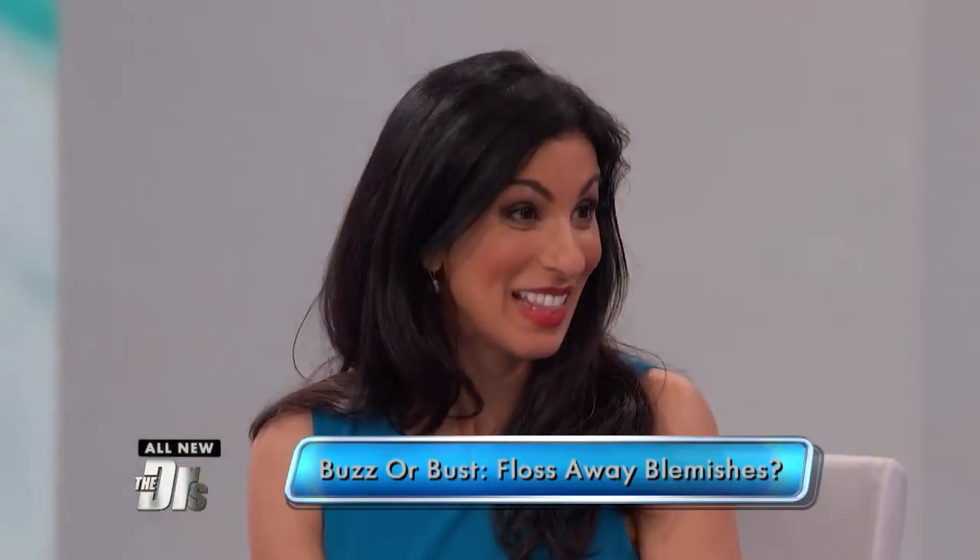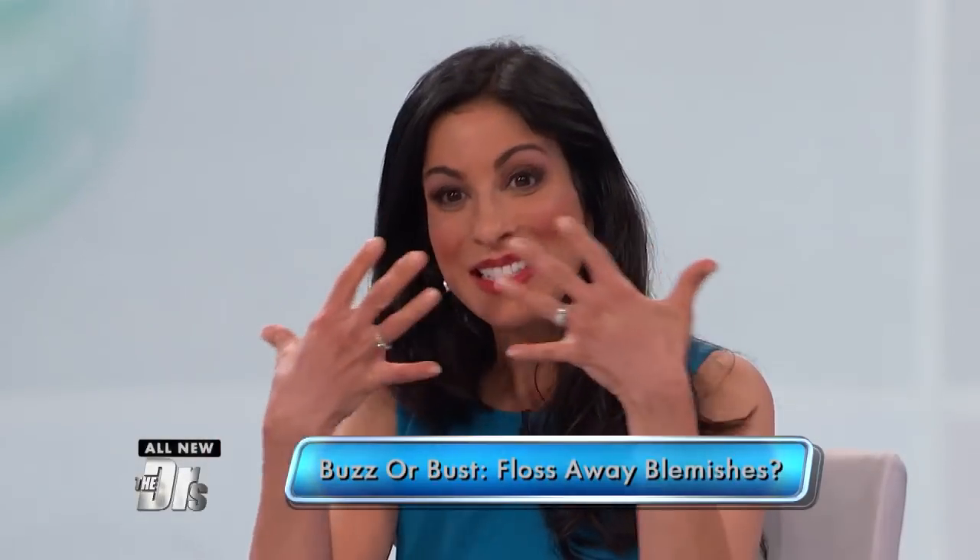So, blackheads — we all have them, we all hate them. They're that oxidized sebum, the oil that your skin produces that just gets kind of trapped and turns black because it's exposed to air. Most common in places with a lot of oil glands, like your nose.